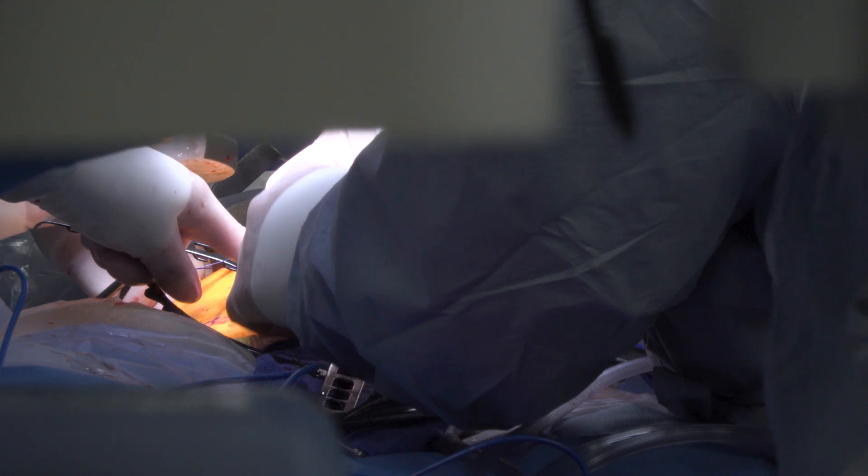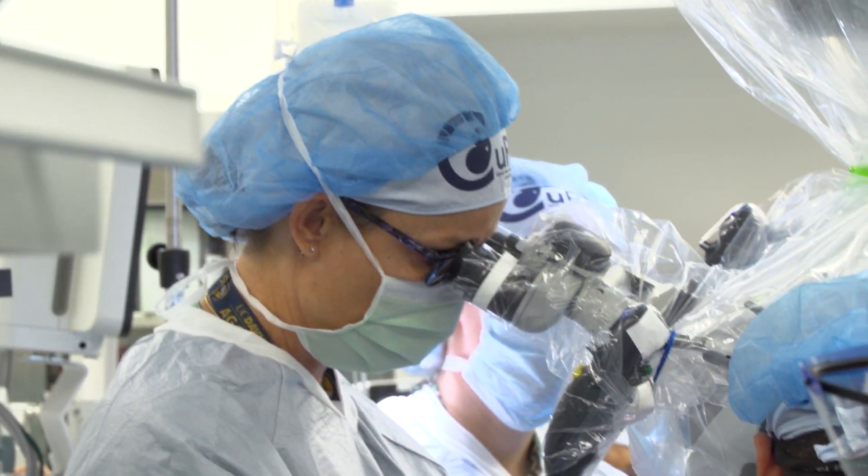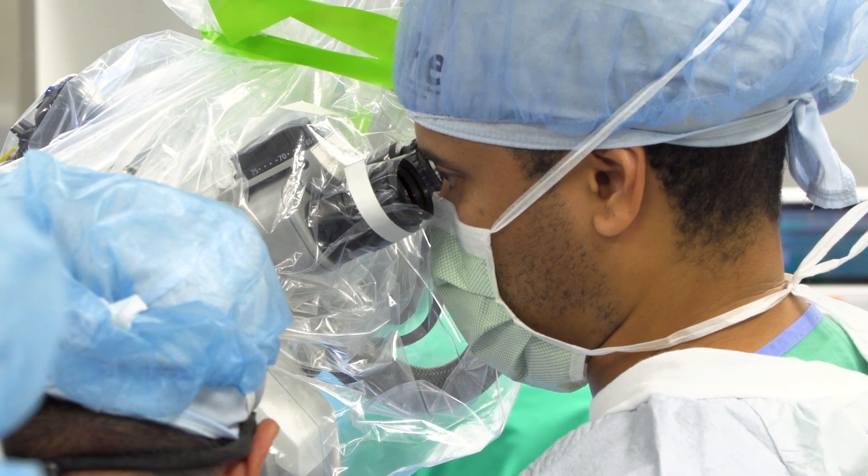Because the fetus is so tiny at 26 weeks gestation, the neurosurgeons use a microscope to perform their meticulous work on the spinal cord.